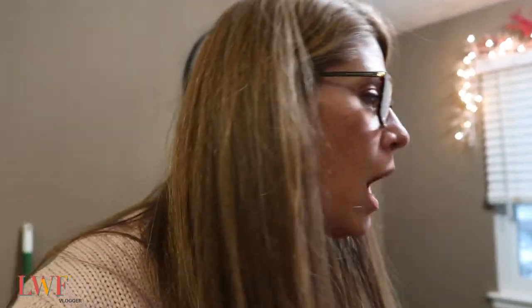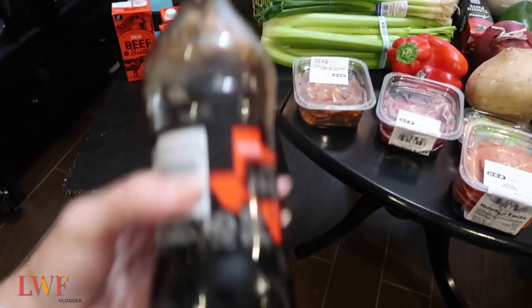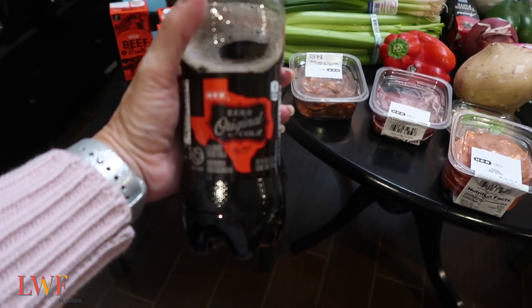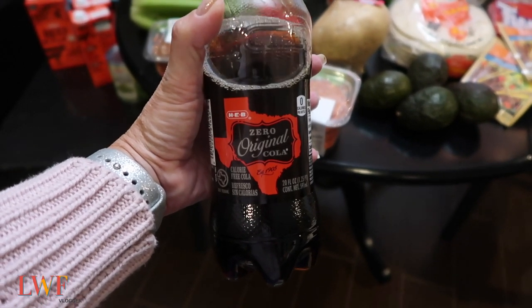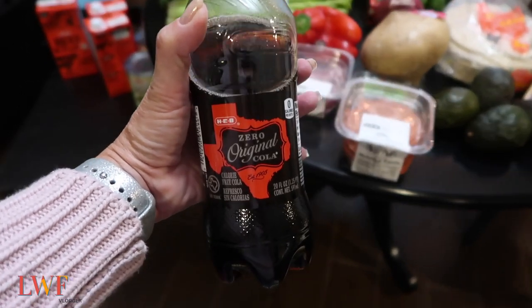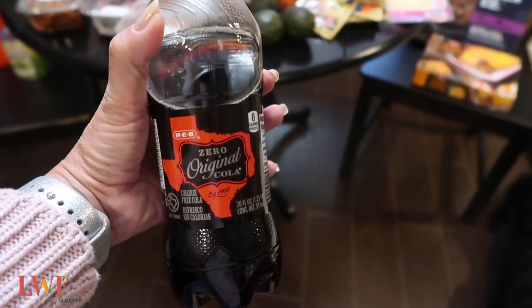Okay, let me put this away and we will do the grocery haul. On to HEB — the first thing that goes in my cart is an HEB Coke Zero. I love these better than regular Coca-Cola Coke Zero — these are my favorite and I get them as a treat when I go grocery shopping. I know they're not great for you, but I don't drink them all the time.